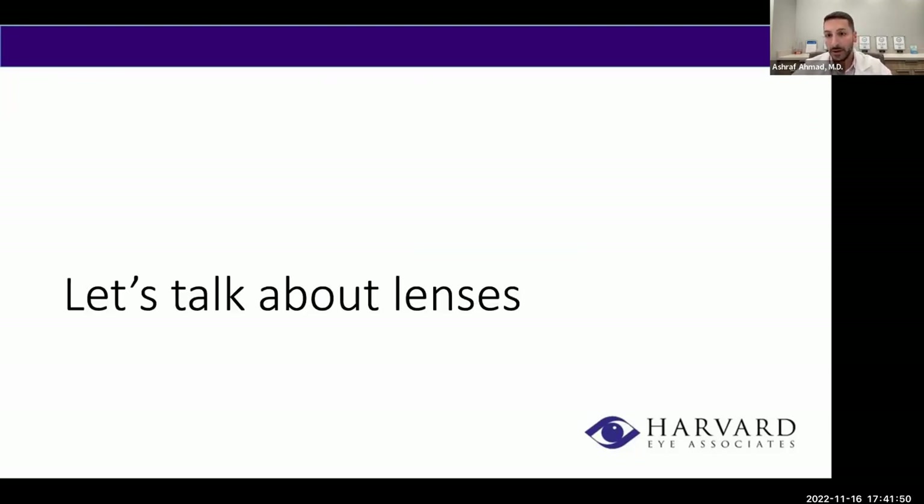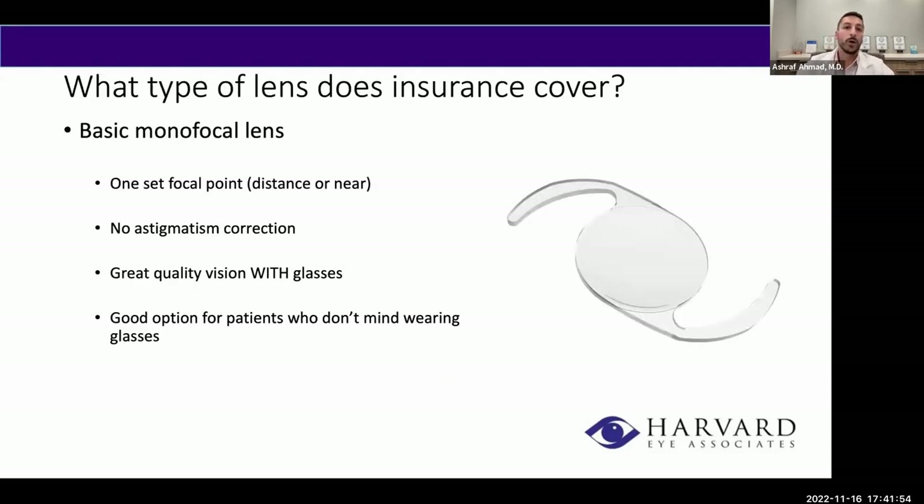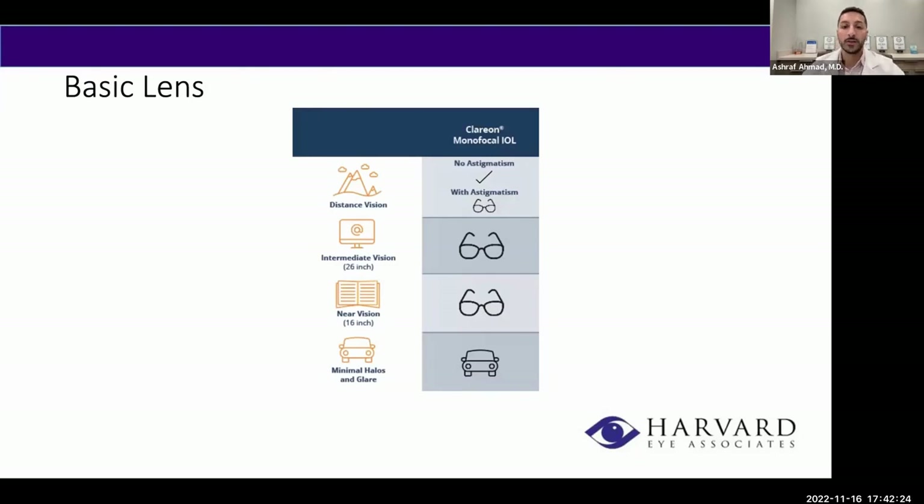Many patients ask what insurance covers — insurance covers the basic monofocal lens, which is set for one focal point, either distance or near, with no astigmatism correction. You'll have great quality vision, you'll just need glasses to achieve the best vision after cataract surgery. If you have no astigmatism, you'll have pretty good distance vision without glasses, but you'll need glasses for intermediate and near vision. The glare and halo profile for this lens is very minimal — the least of any lens we'll discuss today. It's a great option for anyone looking for the best quality vision who doesn't mind wearing glasses after surgery.